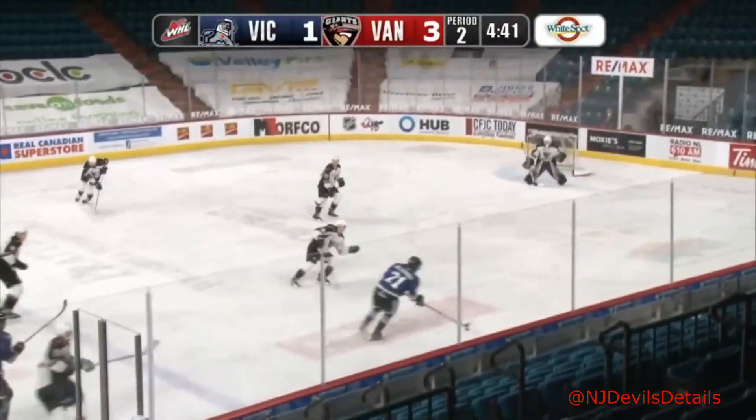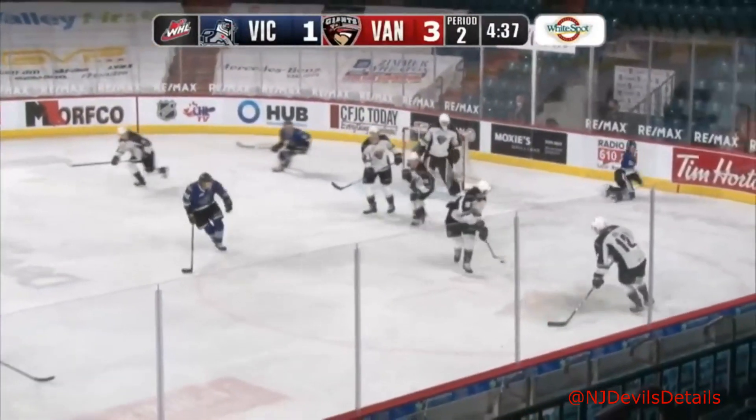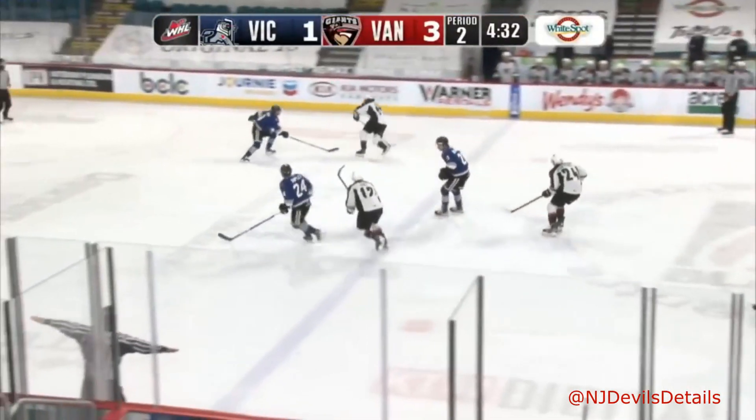And gives Sordiff 11 — he's got two points on the night. 33 points now for Justin Sordiff in 22 games. That's the most in the B.C. Division.